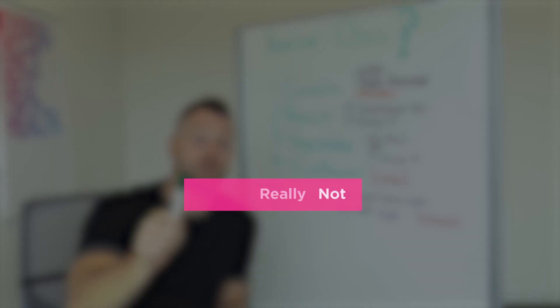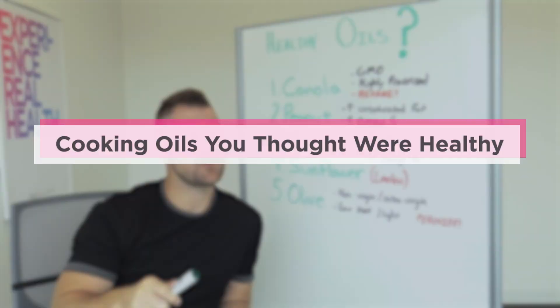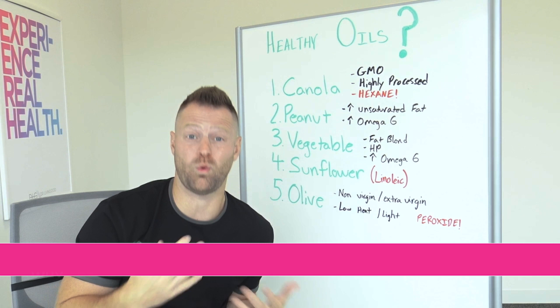Five cooking oils you thought were healthy, but actually aren't. Going to break it down right now — how you use them, which ones to use, what should be in your cupboard, what's in my cupboard, why are these toxic, and what are they actually doing to your body? A couple of them might shock you, especially number five.